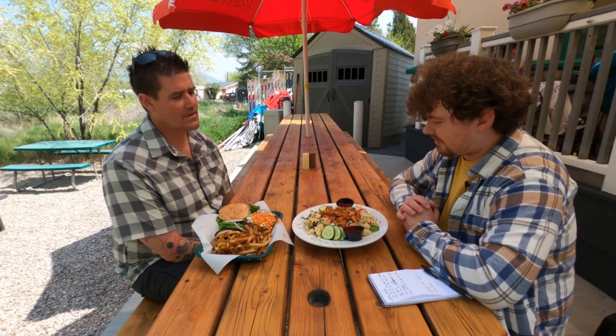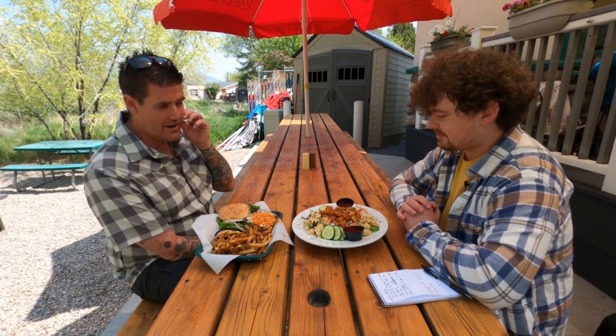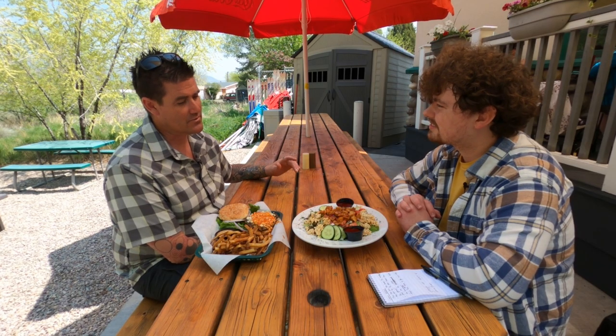So what are these two menu items? These are two of our more popular items. This is our Asian chicken salad. It comes with our salad base. There's sunflower seeds, cashews, baked ramen, teriyaki chicken, tomatoes, onions, and cucumbers. And then our house-made Asian vinaigrette dressing. And it's really popular.